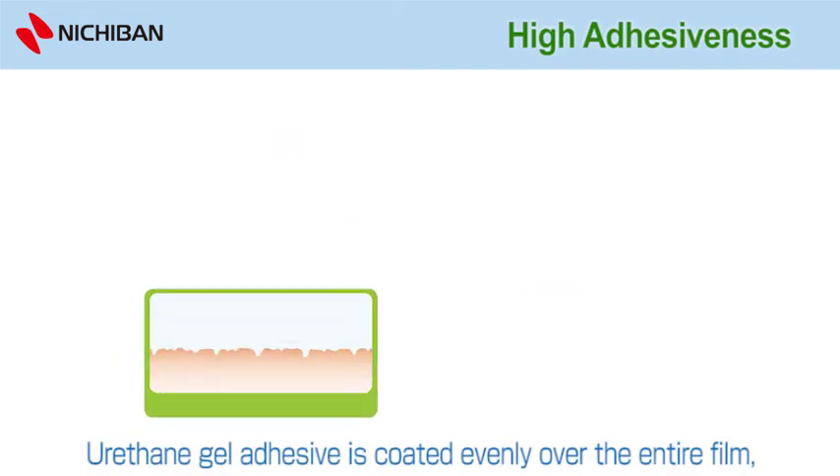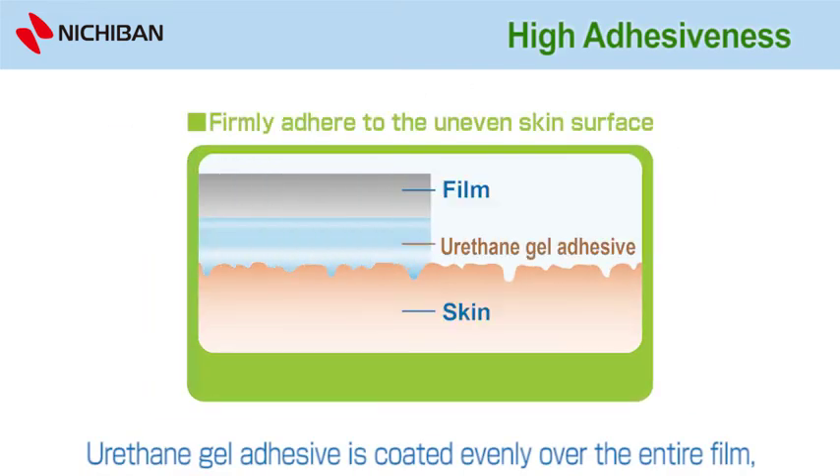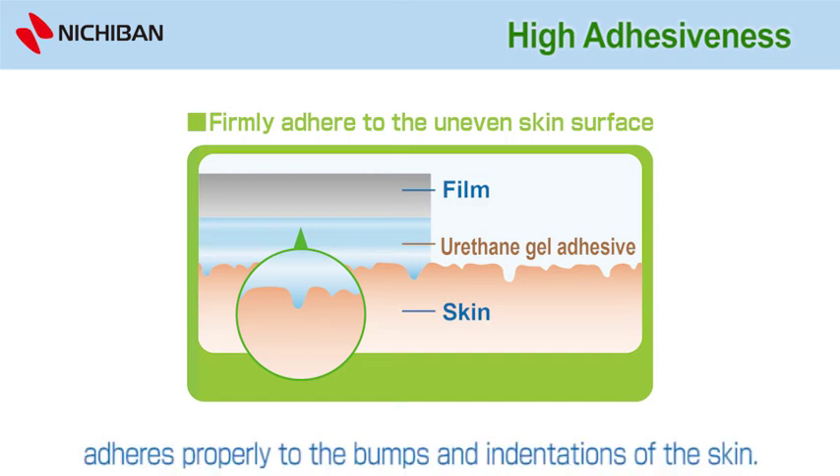High adhesiveness: Urethane gel adhesive is coated evenly over the entire film, adhering properly to the bumps and indentations of the skin.